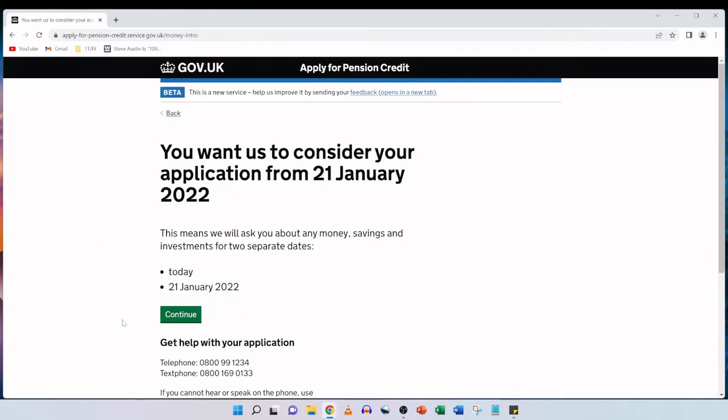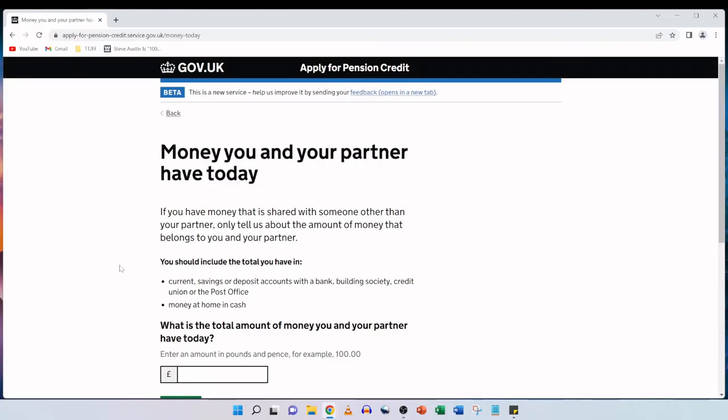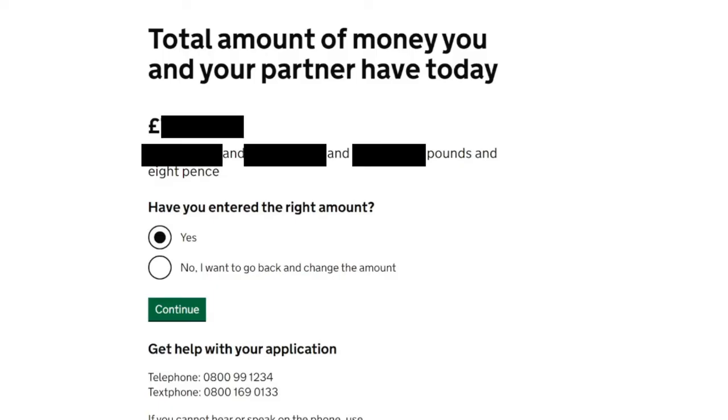Money you and your partner have today: if you have money shared with someone other than your partner, only tell us about the amount that belongs to you and your partner. You should include the total in current savings or deposit accounts and money at home in cash. We look at the bank account online and count the cash at home today, add it all up and enter it into the box, then click on continue. We get a confirmation of what we entered and it's written out in full — we confirm yes, we've entered the right amount, and click continue.